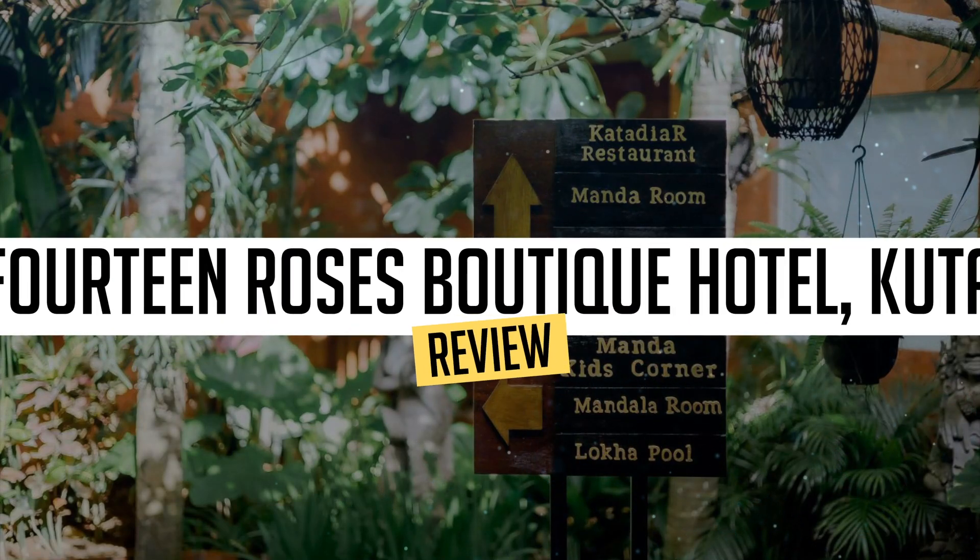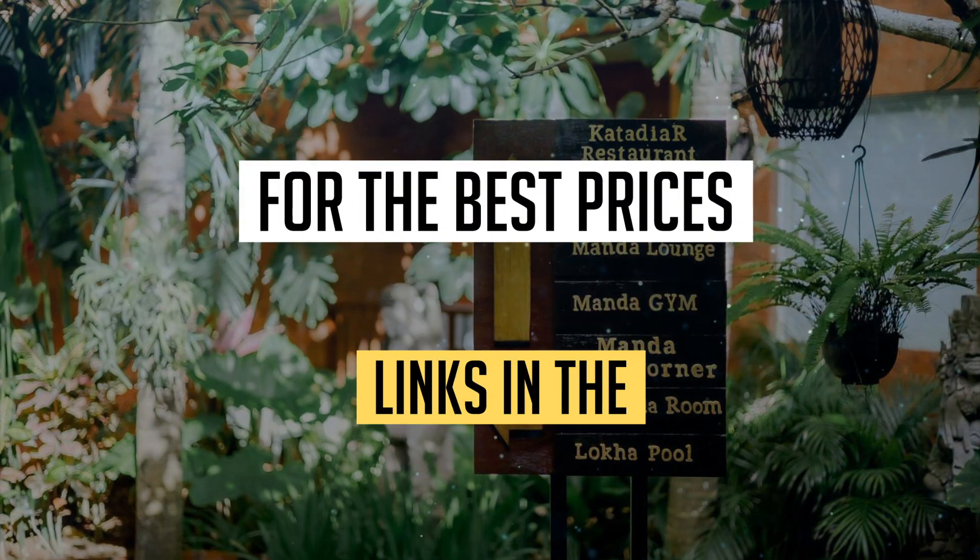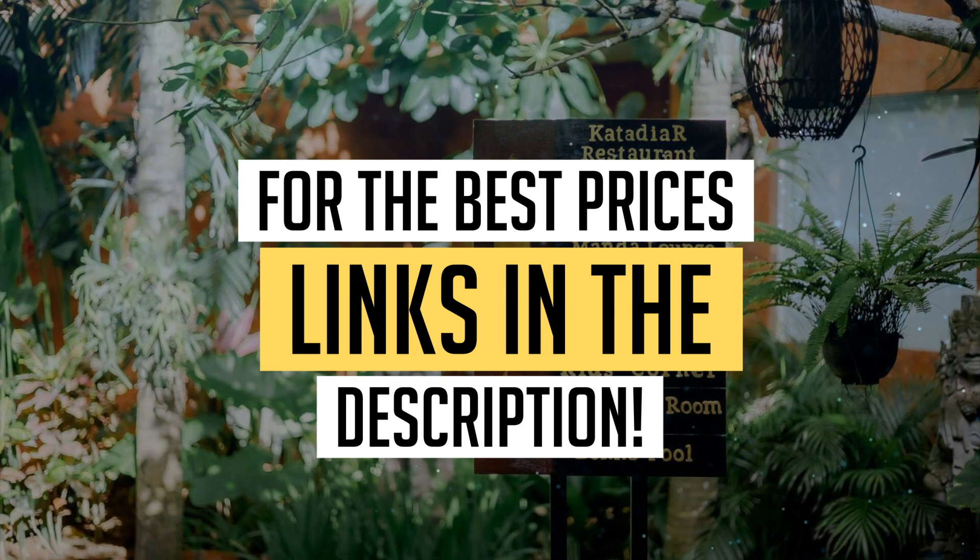Today, we're diving deep into a review of 14 Roses Boutique Hotel, Kuta, located in Legian. Let's find out if you should stay there. To book this hotel at the best prices, check out the links in the description below.